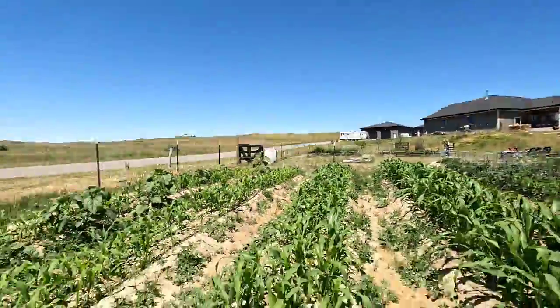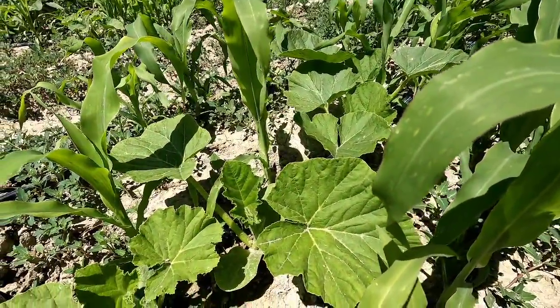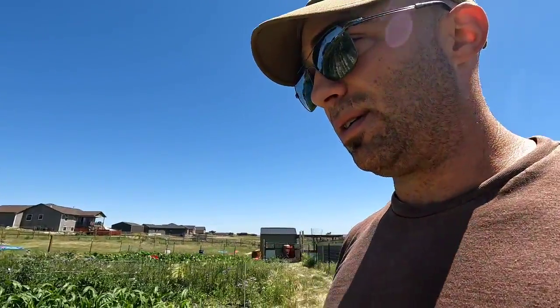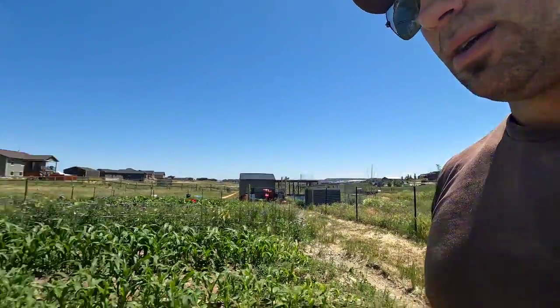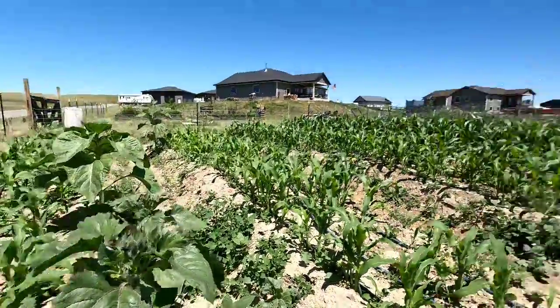Some squashes are finally starting to do their thing down here — some Boston Marrow and Algonquin squashes. Once those get bigger I'll be able to show you more. And then there's natural selection at its finest over here — some pretty hefty sunflowers that just grew from seed from last year.